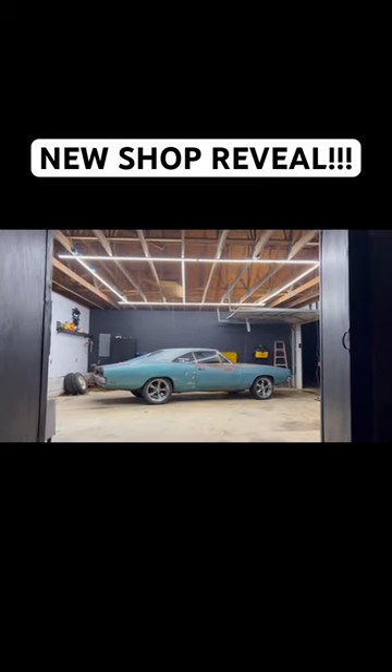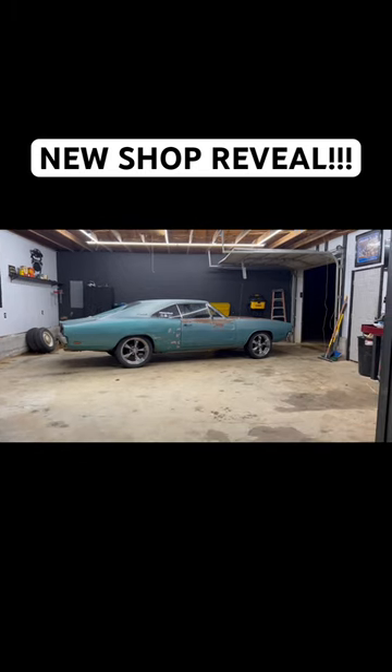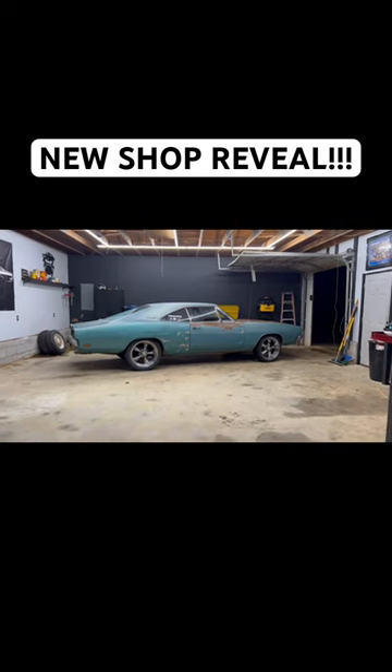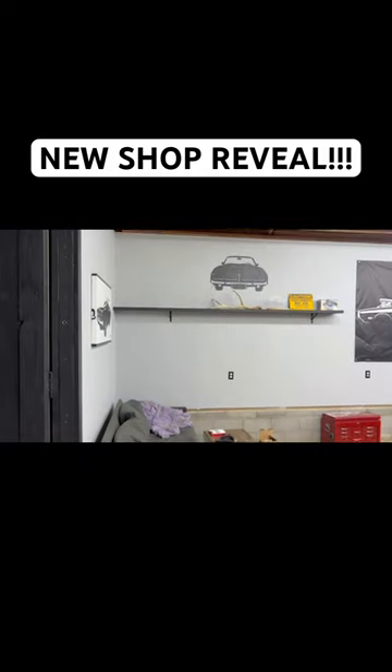The shop is now 100% complete. The charger is in here for the first time — check out these LED lights. It is making her look extra special. Over at the wife's hangout area, a little messy right now, no big deal.